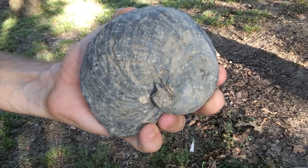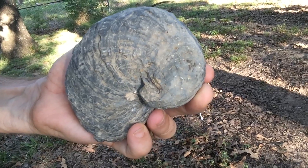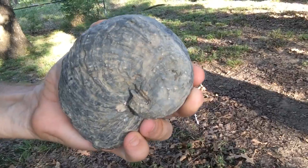Hello, YouTube. As many of you know, I like fossils. And as some of you might guess, my wife likes pearls.